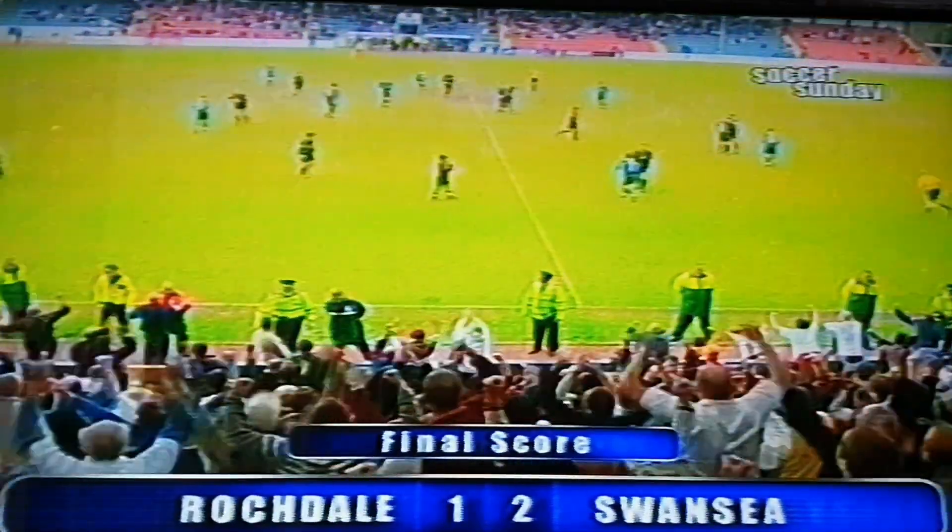So, three huge points for Swansea, and afterwards we asked manager Brian Flynn just how he felt with one game left to play.